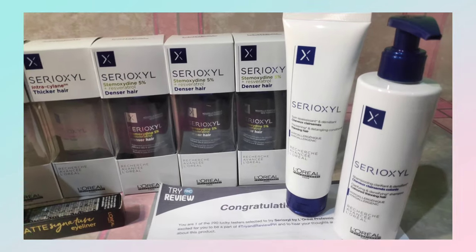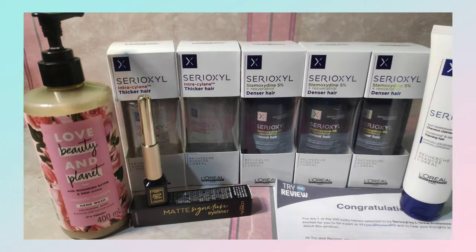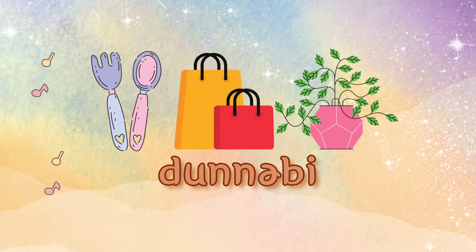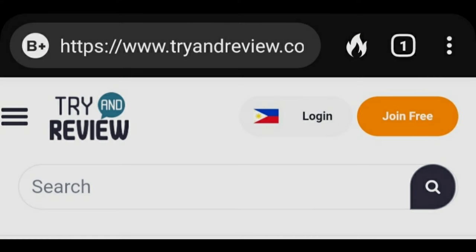You want free items? Then watch this video. Hello, kamusta? Okay naman? Very good. On this video, I'll show you the products that I received and how to be a tester here in Try and Review.